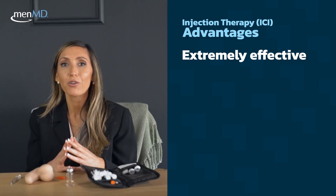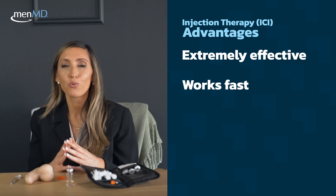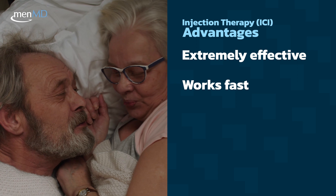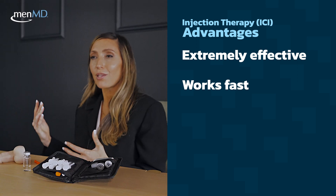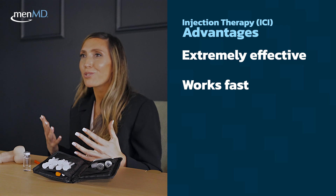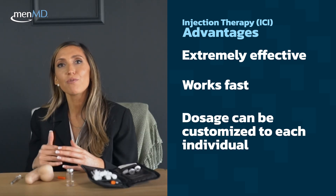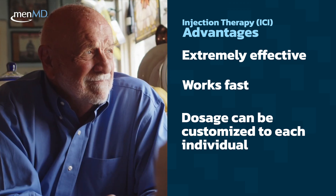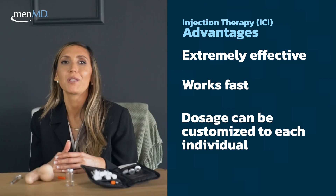The medication also works very quickly, often producing an erection within 10 to 20 minutes of administering the medication, compared to some of the other therapies like the oral pills, which work in a lot of people but can take 45 minutes or up to two hours to take effect. The dosage can also be customized to each person, which can result in a more personalized treatment experience.